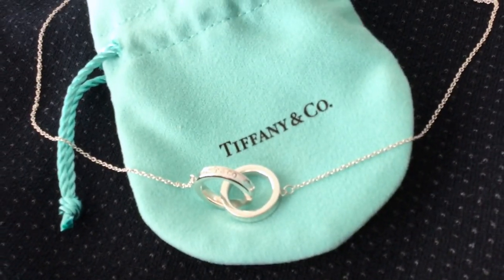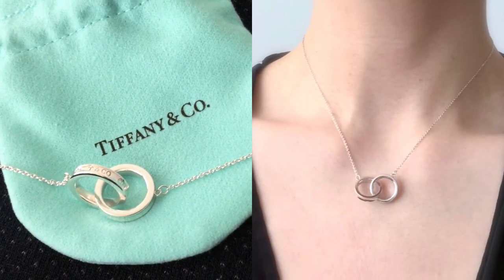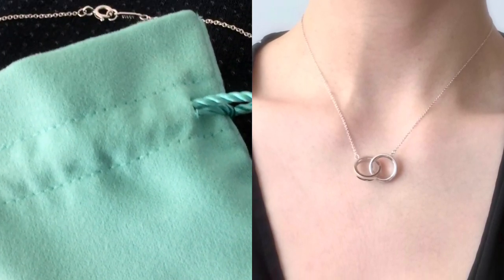That being said, this necklace is not without any faults. For example, the pendant sits just below my collarbone, which means that when I lean over to pick up something, the rings tend to bump up against my chin.